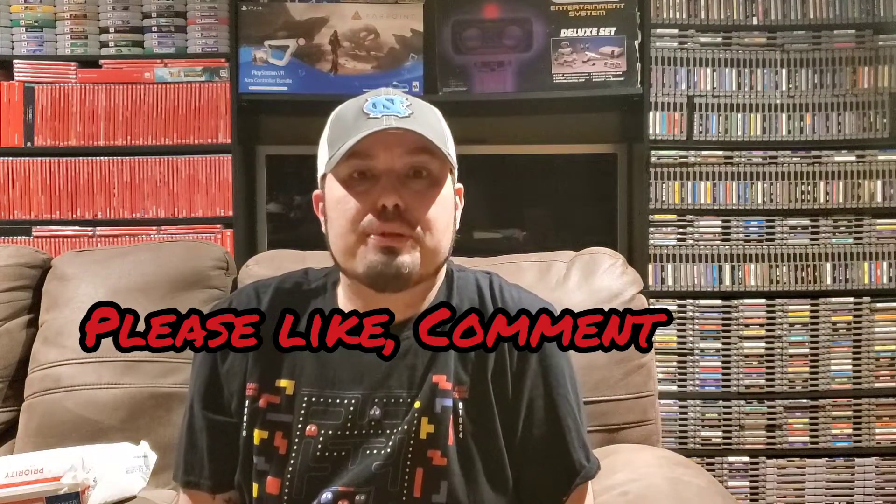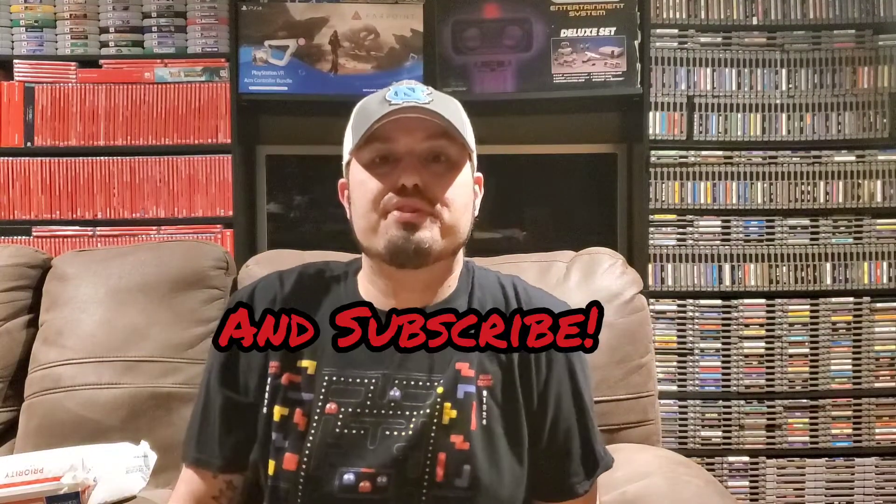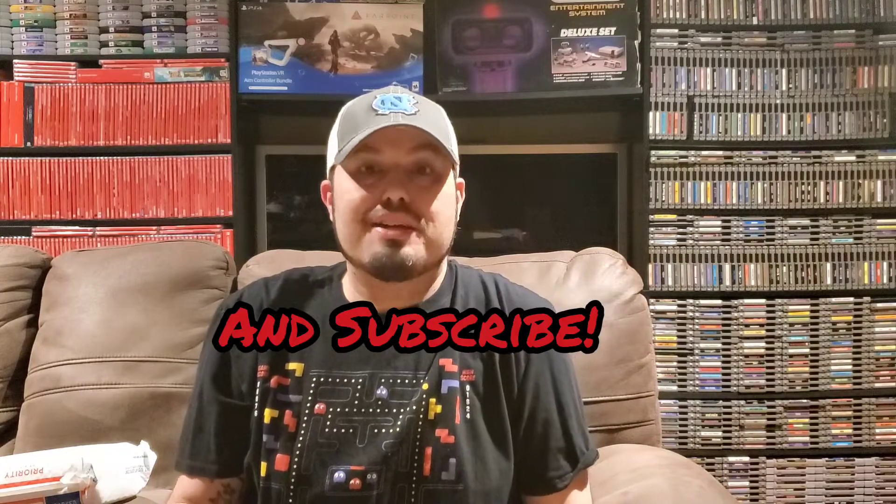What's going on everybody on YouTube and welcome back to a new episode of GBA. It's that time of the month again — my favorite day of the month — because today we are unboxing Video Games Monthly.